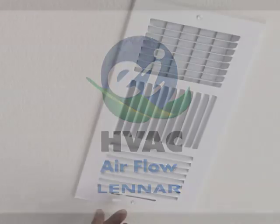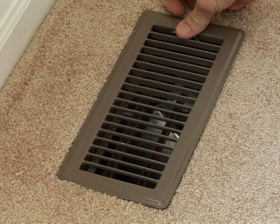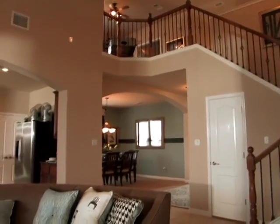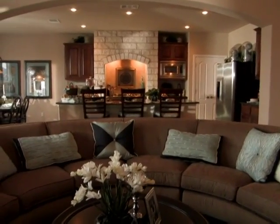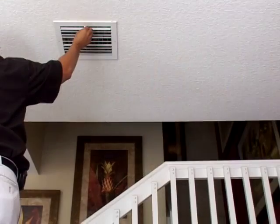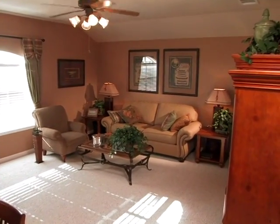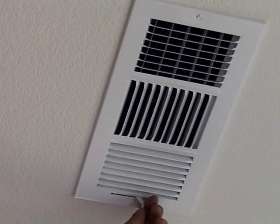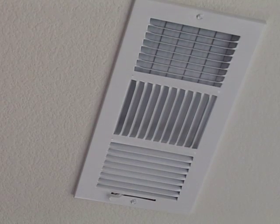Your HVAC vents can also help regulate individual room temperatures by adjusting the amount of airflow to a specific room. For instance, if you live in a multi-level home, you may notice that the overall temperature varies from upstairs to downstairs. You can help keep the temperature steady throughout your home by adjusting your airflow vents. In the summer, try partially closing a few vents in the lower rooms of your home — this will increase the cool airflow to the upstairs. In the cooler months, simply reverse the process. However, you should never completely close an airflow vent, as this can cause it to act like a clogged filter, which could lead to operational problems.